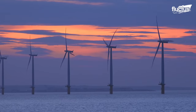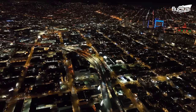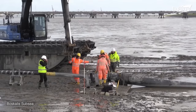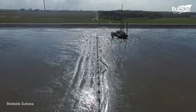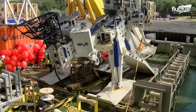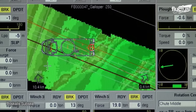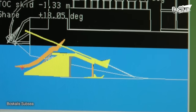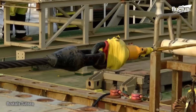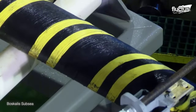Offshore wind farm energy must be efficiently transported onshore to power homes and businesses. This process involves connecting the offshore cables to the onshore grid, requiring seamless integration of specialized equipment, skilled personnel, and meticulous planning. Before embarking on the cable installation journey, the offshore export cable must be securely connected to the winch wire, the lifeline that will pull the cable through the onshore route.